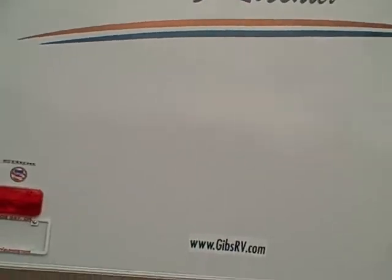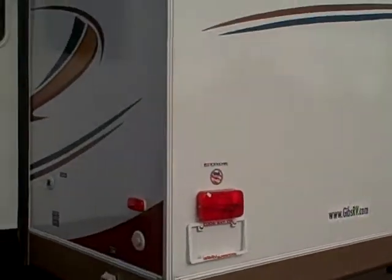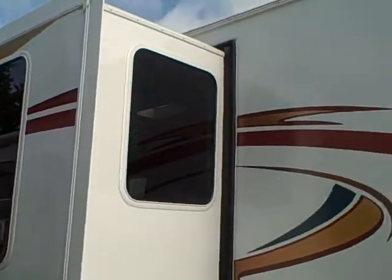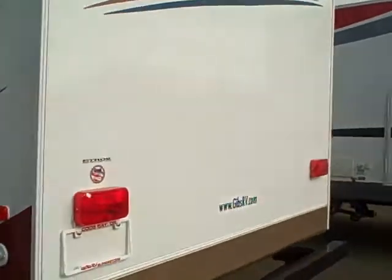Back here, you've got some portal windows for the bunk beds toward the rear. This is a rear bath unit, so there's no window back here in the aft section of the coach. Just kind of walk around the whole thing so you can get a 360 view. Let's go ahead and take a look inside.